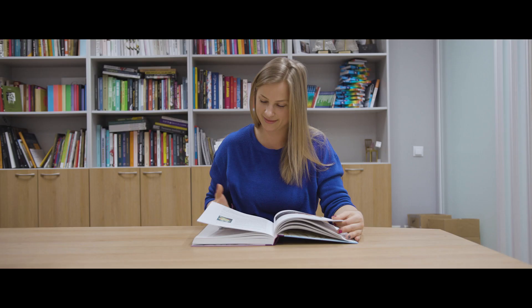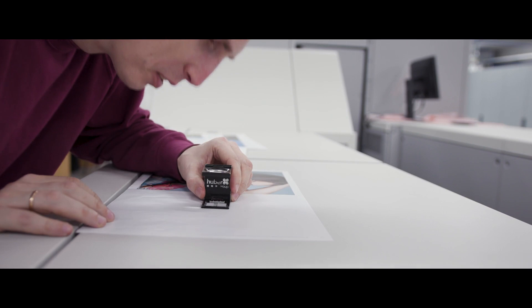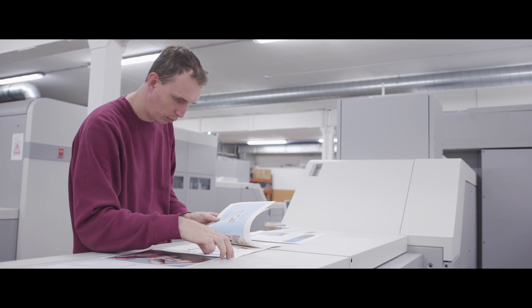Trade books require a higher intensity of color, printed images, and more critical components in the product itself. MX inks allow us to achieve the same thing in digital production that we do in offset.